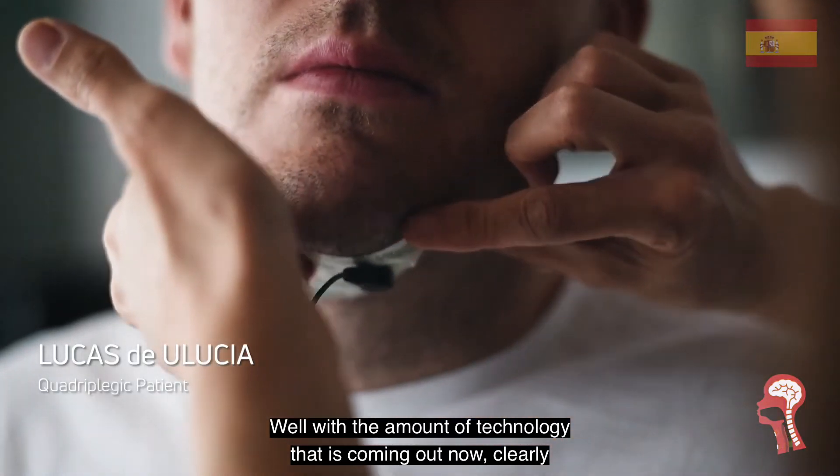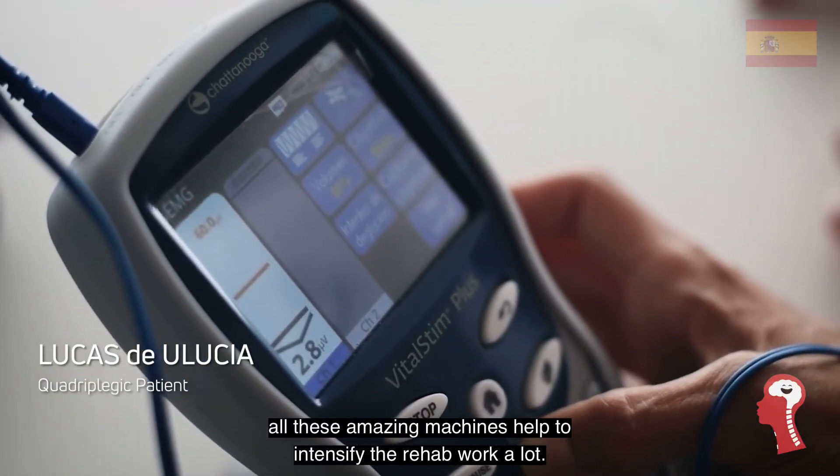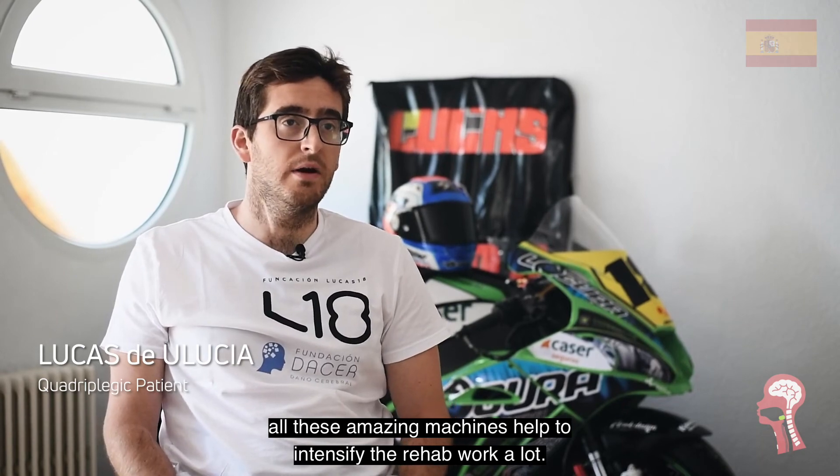With the amount of technology that is coming out now, clearly all these machines, which are a great deal, help to intensify the work a lot.